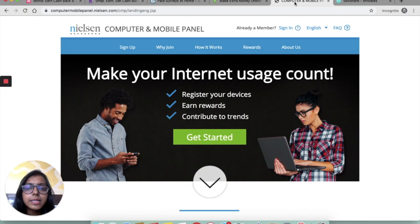The next one is Nielsen Computers and Mobile Panel. Nielsen pays you just to participate in their research. All you have to do is download the app and let it run on your phone. They pay you approximately $50 a year, and are ready to pay you more if you have connected more than one device.